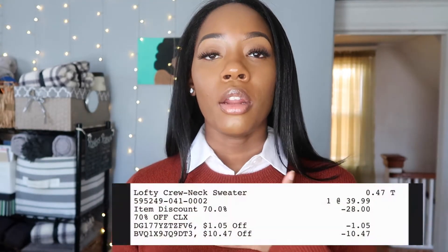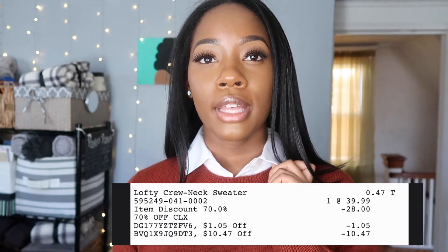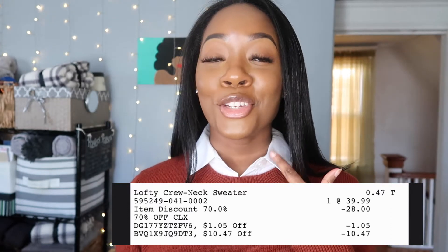So let's get into this next look. This is the Lofty Crew Neck Sweater — it only comes with this crew neck. This is just a white shirt that I got from another purchase; I actually got that shirt 90% off. I'm going to be doing a 90% off haul that I did recently as well, so stay tuned for that. But getting back to this — this is the Lofty Crew Neck Sweater. It retailed at $39.99. I got the 70% off discount which took $28 off, and then I also received two additional discounts — one for $1.05 and one for $10.47. So this was $0.47. Don't you love it?